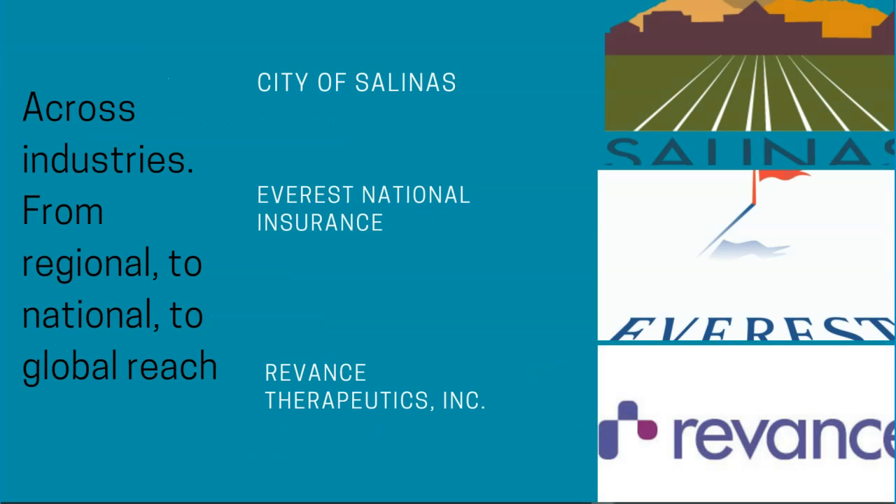Our clients are across industries, from service and technology to insurance and finance to healthcare and biopharma or biotech. We service our clients near and far.